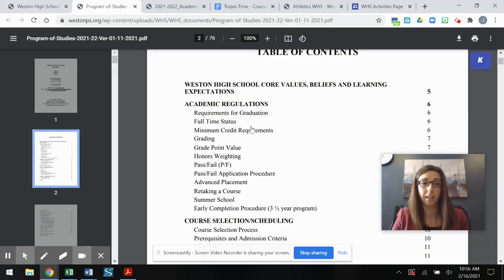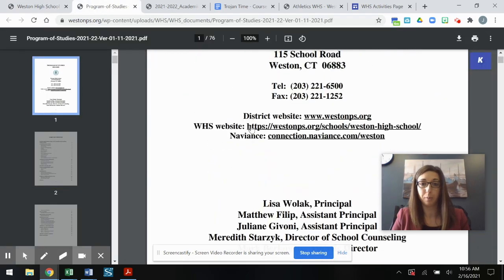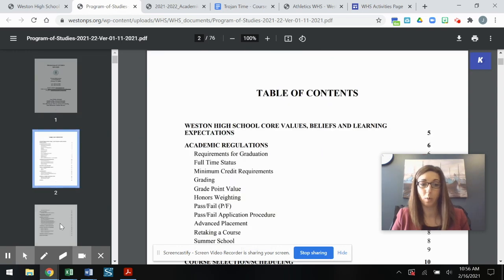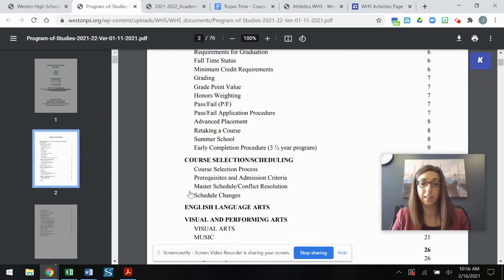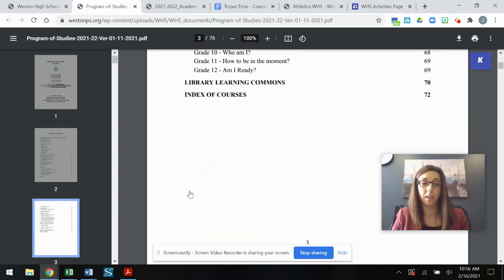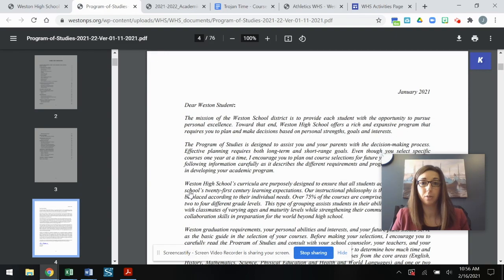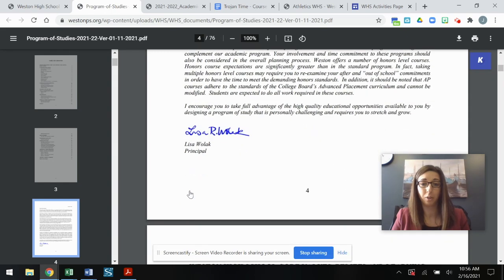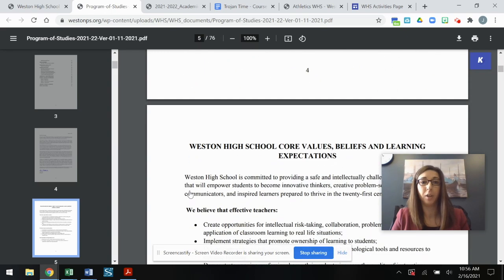Here is our Program of Studies — it is quite a comprehensive document that includes a listing of all the courses we offer as well as descriptions of each one of those courses. As you're selecting your courses for ninth grade, this is a great resource to look through and try to get a sense of what is expected within each one of those courses.